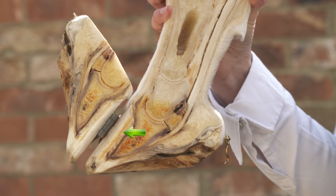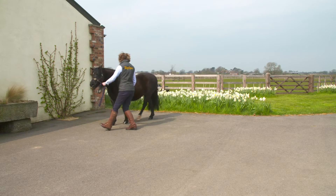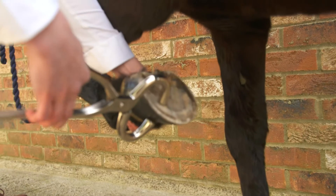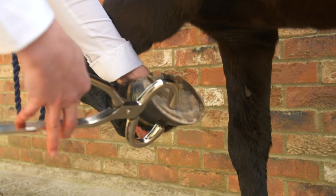The signs seen result from foot pain and can vary from a mild shortening of the gait, which is usually most noticeable on a turn, to a complete inability to walk and sometimes even stand.